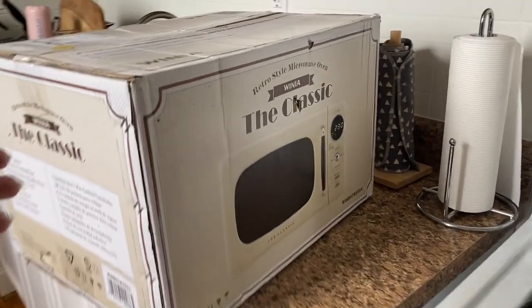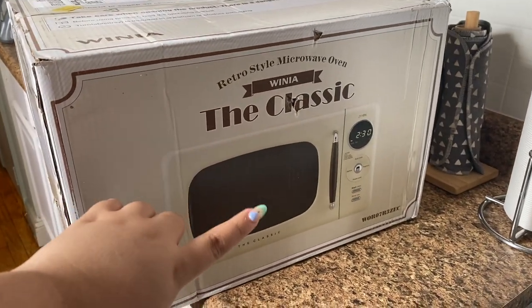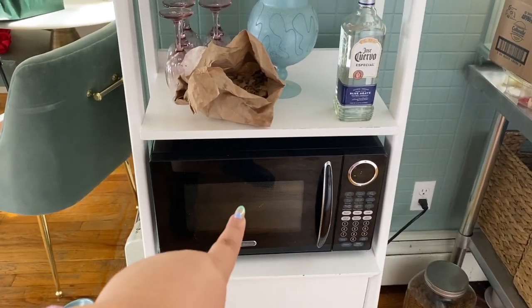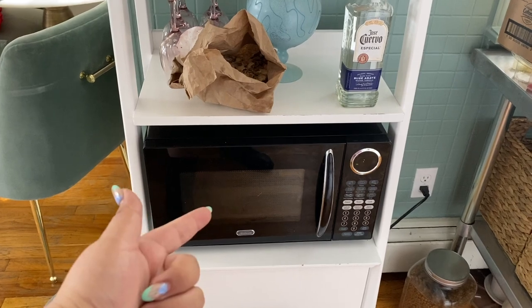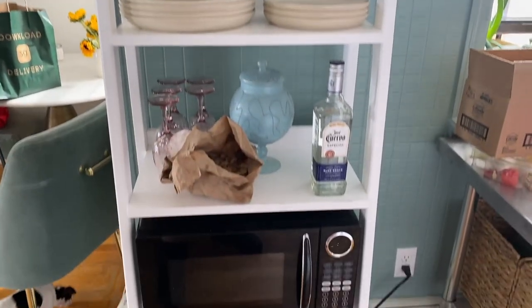I just got the new microwave that Luna ordered. It's the retro style microwave oven — classic, nice and cream — because we wanted to replace the one over here. We're going to put it there and give the old brand-new one to my sister who's moving. It'll fit aesthetically, so I'm excited.